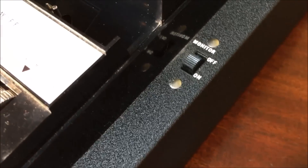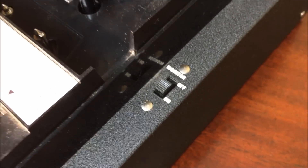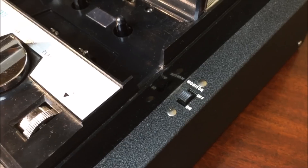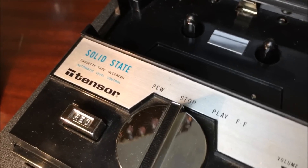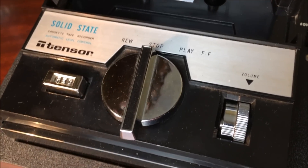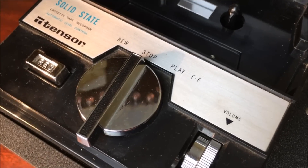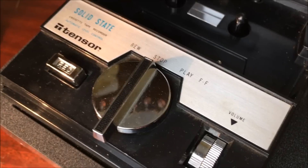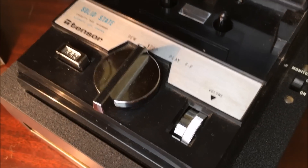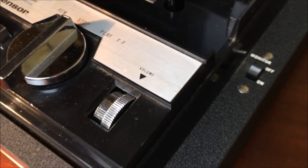On the top of the unit is a monitor switch that allows you to either hear or not hear your calls as they come in. There's where our cassette goes. Just below that is our record switch, which must be engaged in order to record your calls. We have rewind, stop, play, and fast forward, all controlled with one switch — kind of cool. And our sliding volume control is right there.